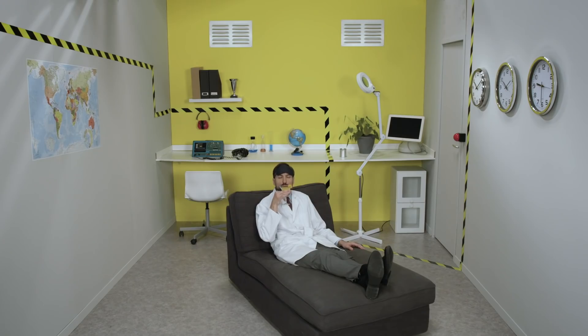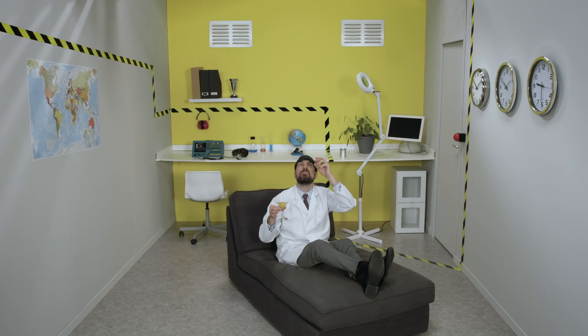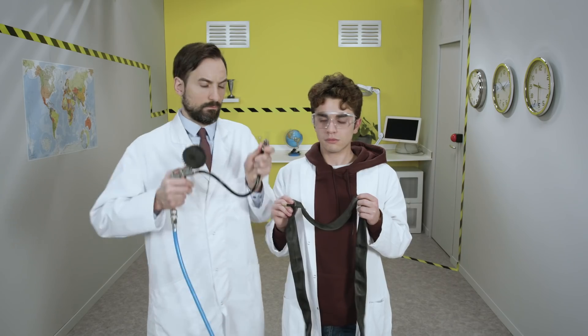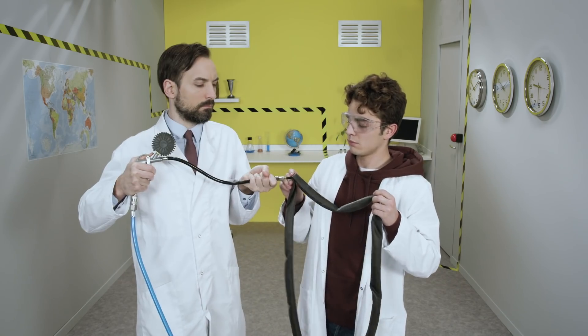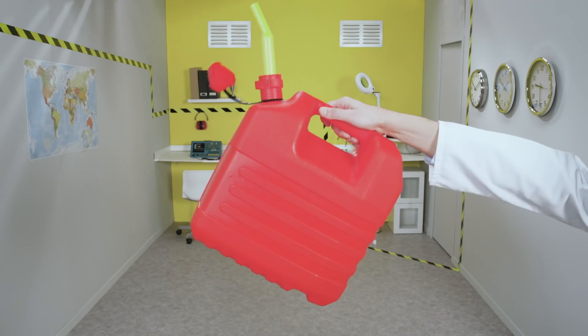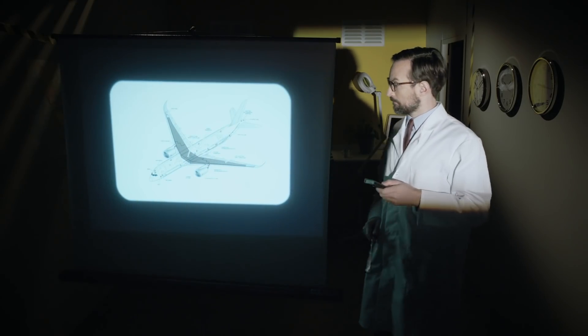Sitting comfortably in your seat, sipping your favorite cocktail, little do you know that at the very same time, an array of hoses and piping systems are transporting various fluids over your head, at your side, and under your feet. For example, compressed air for the various pneumatic equipment, oil for the hydraulic systems, and also, of course, fuel for the engines, which is stored in the various tanks inside the wings.